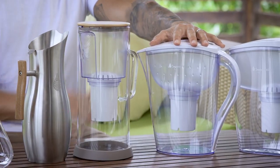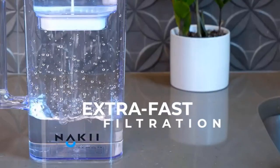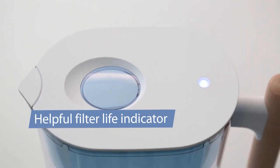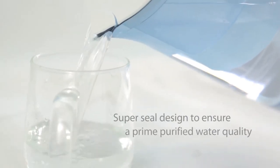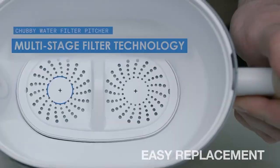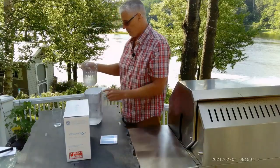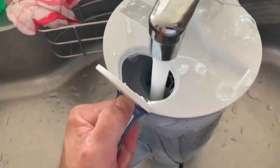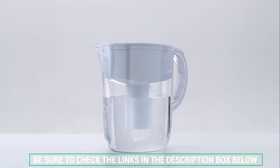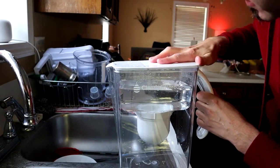The best water filter pitcher options have taken the water purification world by storm. Filtered water pitchers provide an inexpensive solution to purified water and compete very well with the large filter systems that require installation and often a much higher price tag. Our experts have researched and reviewed the 9 top rated water filter pitchers. We'll explain the differences between each model to find the best option for you. Be sure to check the links in the description box below for additional information, up-to-date pricing, and exclusive freshness discounts on your favorite brands. Let's dive in.